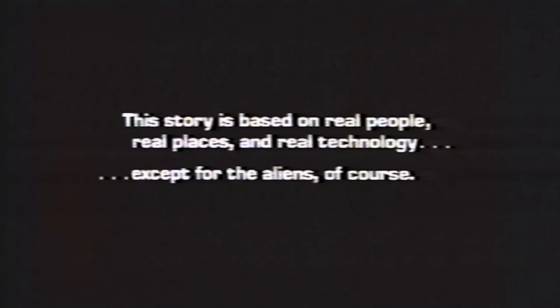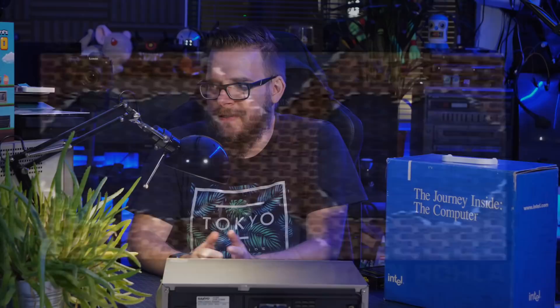The film opens stating it's based on real people, real places, and real technology — except for the aliens, of course. Filmed in IMAX; if there was ever a waste of IMAX. We're just zooming into processors to look at transistors and how they're increasing. This was kind of made because Intel was so proud of the processors they were making at the time.